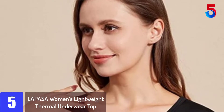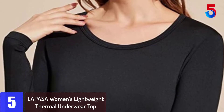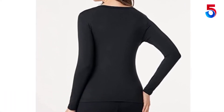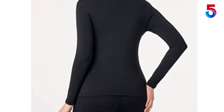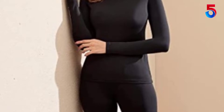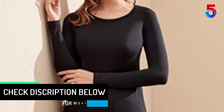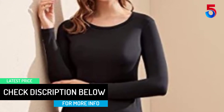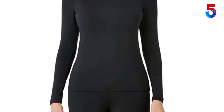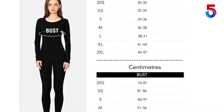Number 5: LAPASA Women's Lightweight Thermal Underwear Top. The LAPASA Women's Top is one of the warmest thermal underwear tops you can get on the market. This thermal top is made of 90% polyester and 10% spandex blend for durability and strength, and is lined with soft fleece for great warmth and comfort during cold weather. The top also features a four-way stretch design for full-range movement, making it very flexible and comfortable to wear. It maintains its original shape and color even after many washes, and wicks moisture away from the skin to ensure you won't get too sweaty.